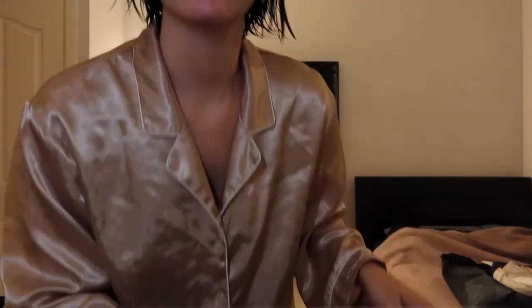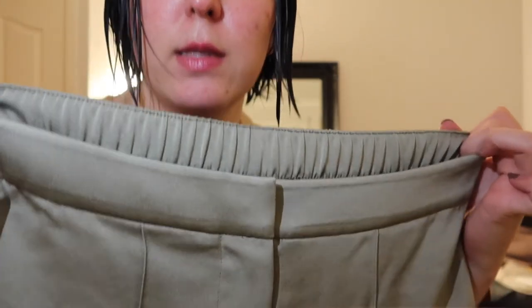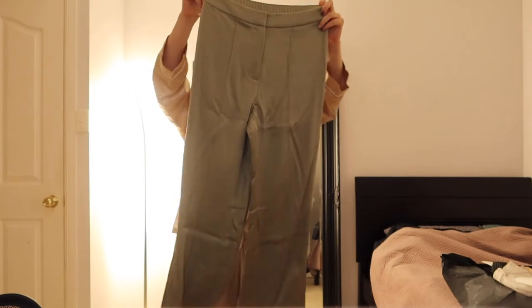The last piece in this box is some trousers in a moss green — again, really nice quality and color, with stretch at the back. I'll do an outfit video showing these pieces another time. Those are the first three pieces from L'Atelier.